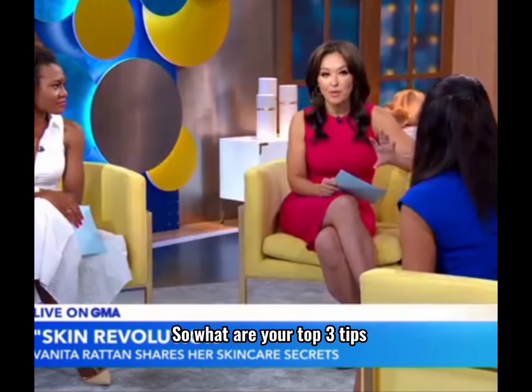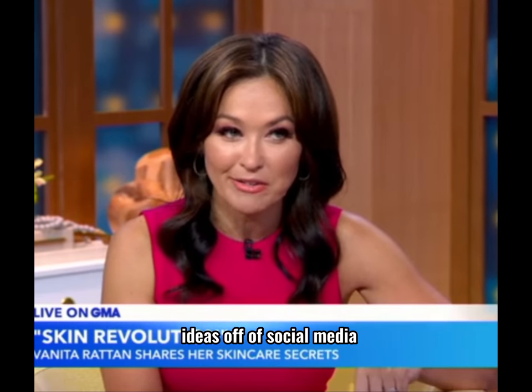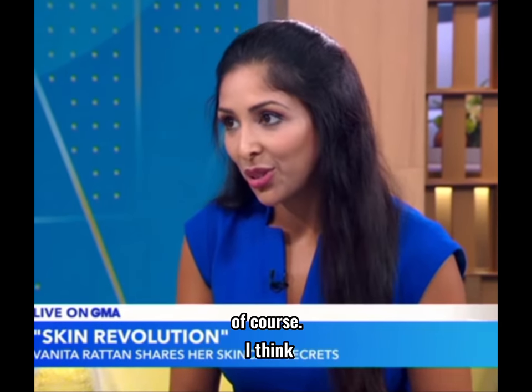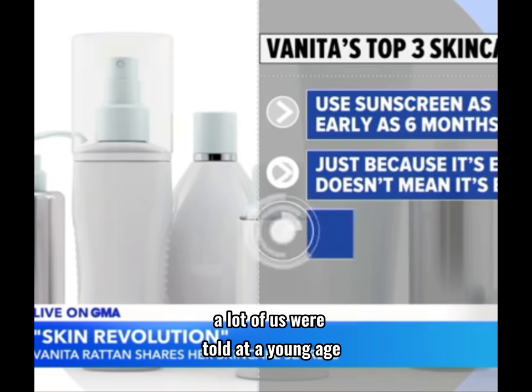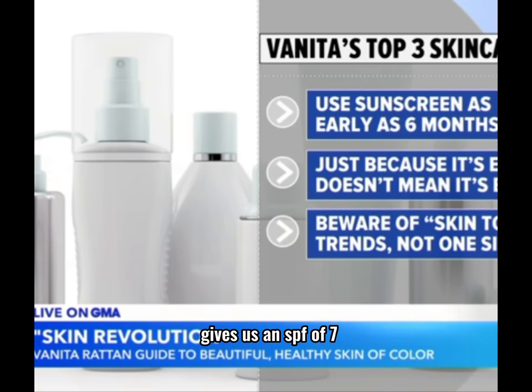What are your top three tips, and what warnings do you have for people getting ideas off social media? Number one is sunscreen. A lot of us are told at a young age that we have melanin and we don't need sunscreen. But melanin only gives us an SPF of seven — which is so low you can't even buy a sunscreen with SPF seven. It's not going to cover us. We need SPF 50 from six months old onwards.